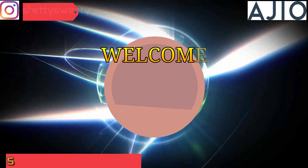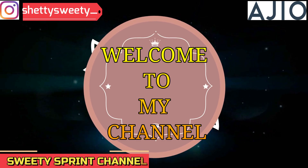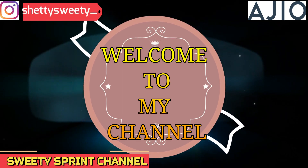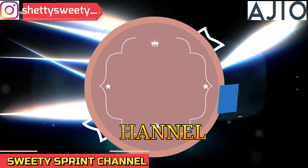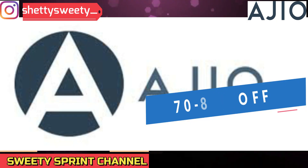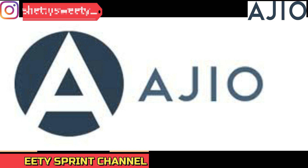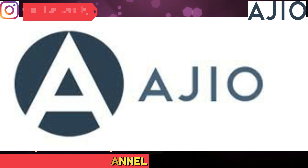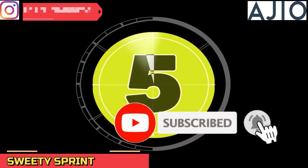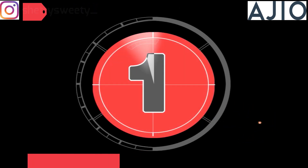Hello everyone, welcome to my channel, hope you all are doing well. This is actually my first ever REGO haul video, so I am very excited to share my experience with you. REGO has 70 to 80 percent off across the website and this haul video is about a pretty summer collection of skirts, all under one thousand rupees. Please watch my video and give a like, and don't forget to like and subscribe my channel.